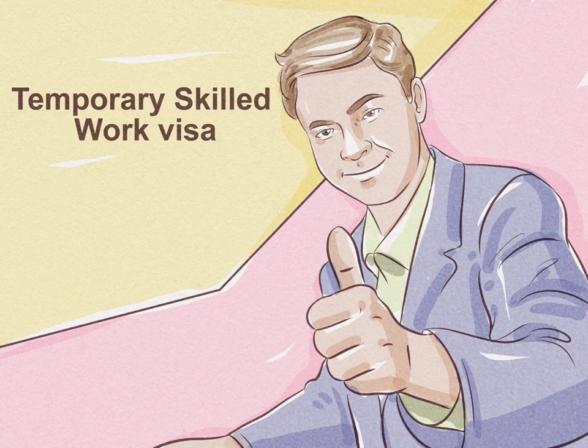Apply for an employer-sponsored migration visa if you have a job offer in Australia. There are two types of visas under this category: a temporary skilled work visa and an employer nominated scheme visa. If you have lined up a job in the country, you can get your employer to sponsor you for a temporary work visa so you can live and work in Australia. This visa lasts up to four years and requires you to be employed by the company that sponsored you for the duration of the visa.